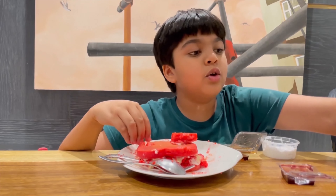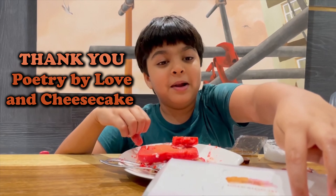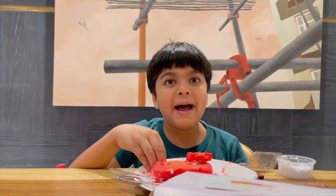Thank you to Poetry for sending me these pancakes — it's really yummy. You can always find them. Bye!